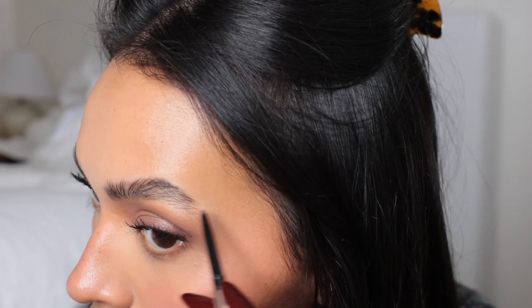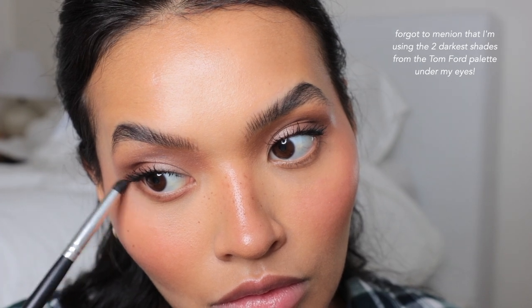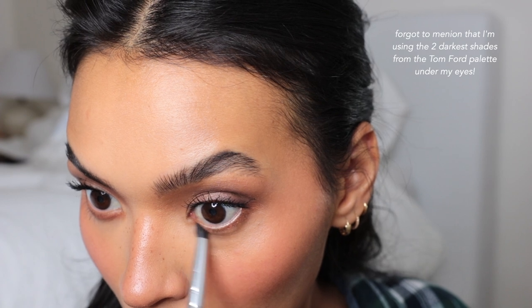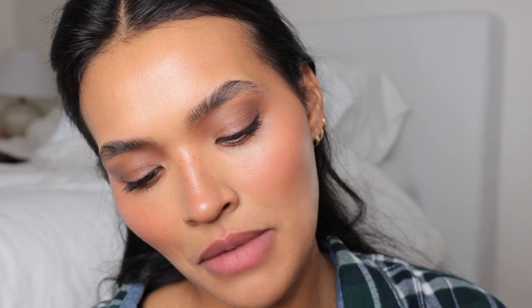I'm using the Tower 28 mascara. I'm just going to fix the tail part of my brow. Lip-wise, this is the shade Nutmeg Ganache from MAC — it is this really pretty dark chocolate brown.